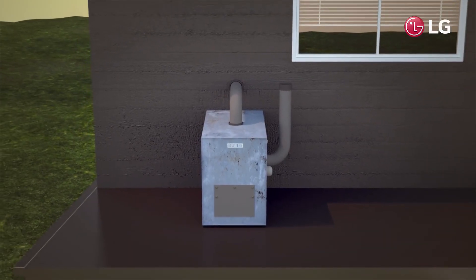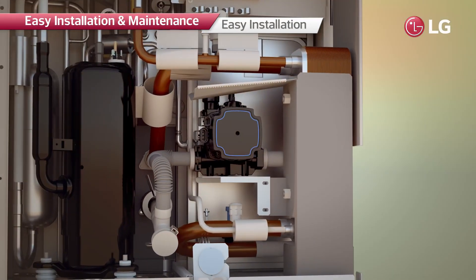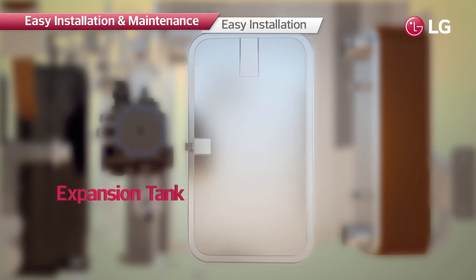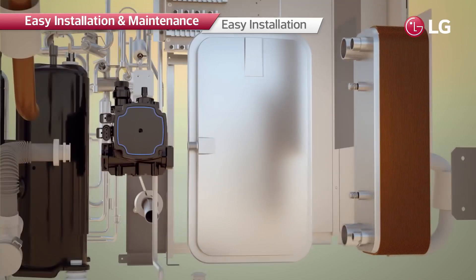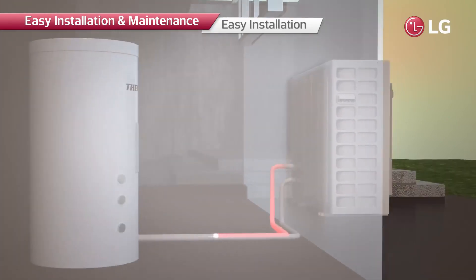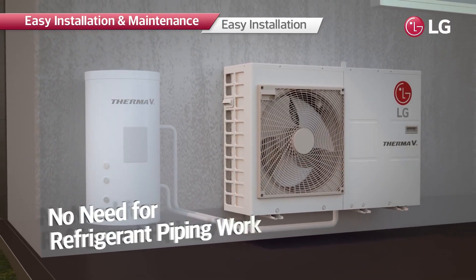The R32 Monoblock can simply replace a conventional boiler because it is an all-in-one heating solution. Components that would normally be individually installed inside the home are integrated into one unit, eliminating the need to install refrigerant pipes or indoor units — making it much easier to install, maintain, and use.